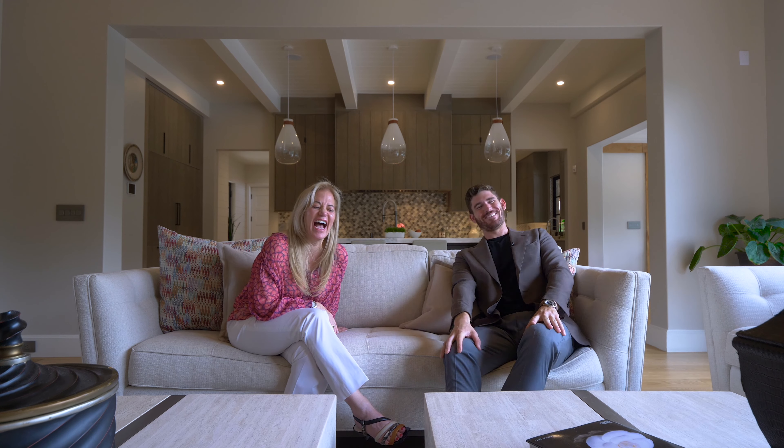Should Deborah start a YouTube channel? Comment down below — she actually already has one! Comment if you'd want to see what goes into her brand. If you like this property and you're looking to potentially purchase it, all the information is in the description below. Deborah, thank you again for letting us tour your incredible property — and we'll see you in the next episode.